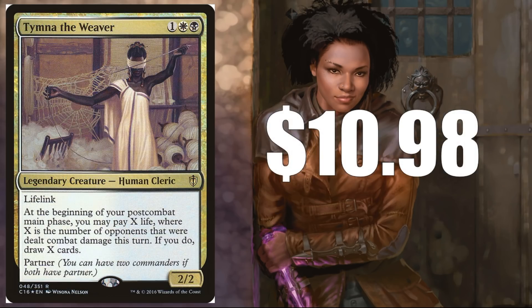Tymna the Weaver — $10.98 from Commander 2016, and it comes in foil. The thing with this card is Edric is fantastic, but if you play 1v1 Commander under Magic Online rules, he's banned. So this is actually a nice backup. It's also a partner, so you can combine it with another card. If you play it right, it has a similar effect to Edric.